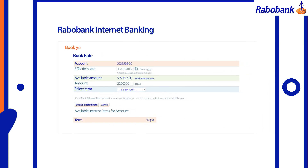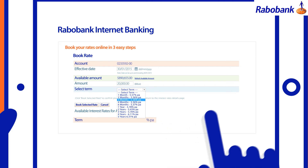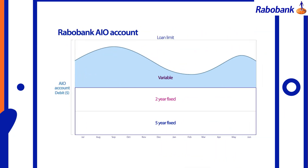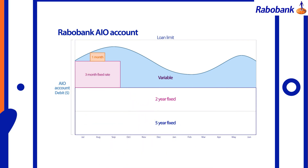Another great feature of the All-in-One is that it allows you to manage your interest rate risk by booking your own fixed rates online when it suits you. For example, you could utilise this feature to lock in a three-month fixed rate from July to October and a one-month rate from August to September.